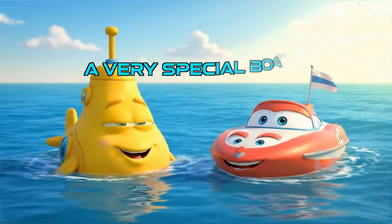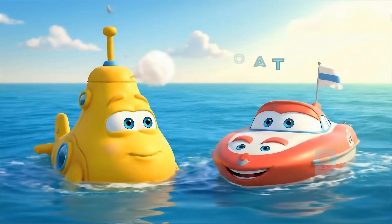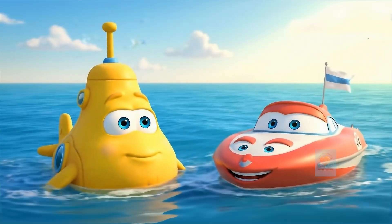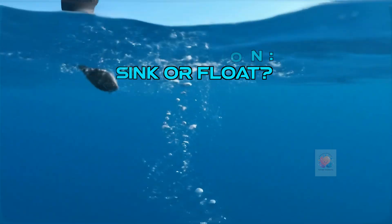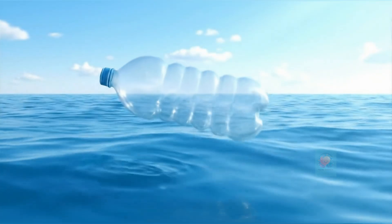A submarine is a very special kind of boat. Not only can it sail on top of the water, but it's also designed to travel deep down in the mysterious world beneath the waves. But how does it do that? Heavy things sink and light things float. So how can a giant heavy submarine do both whenever it wants?